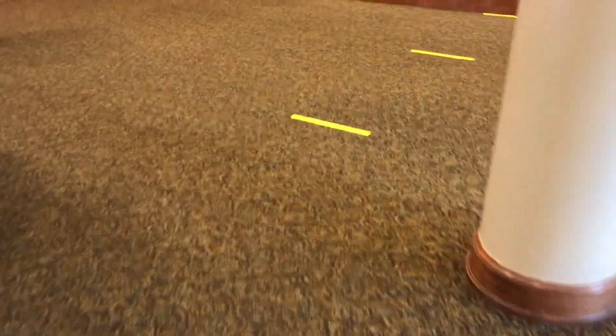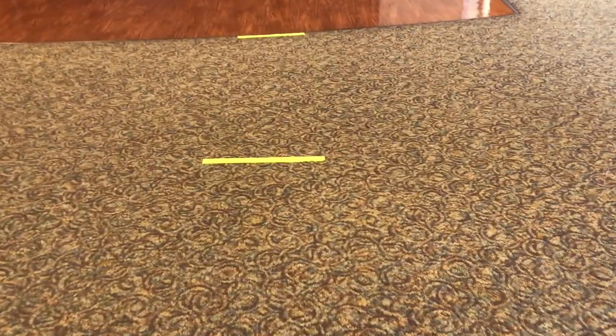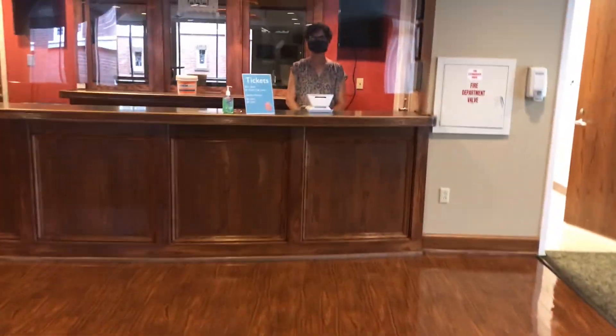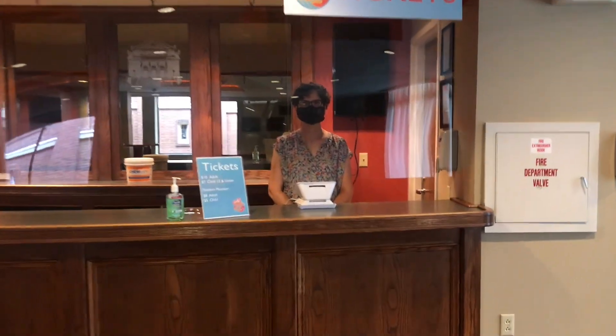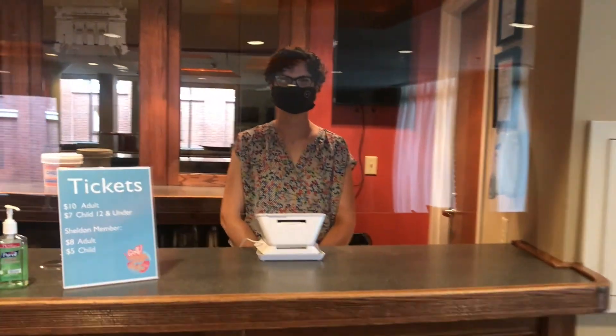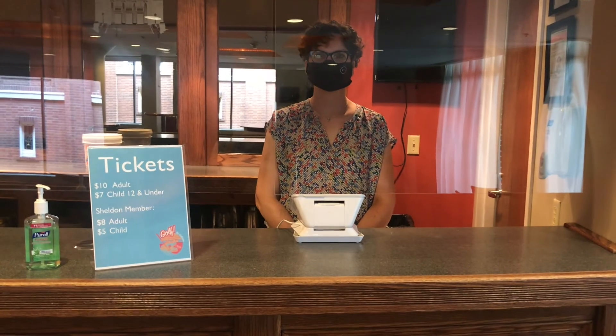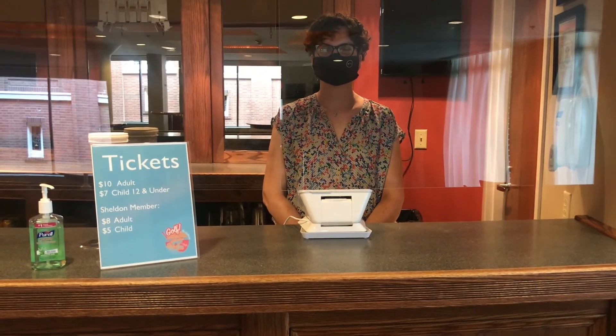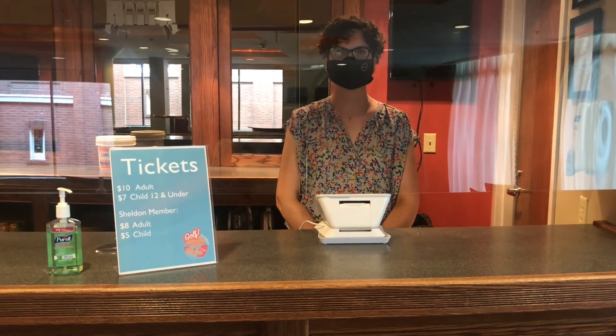Once we come upstairs, you're going to see something very familiar — some markings on the floor indicating social distance. Please stay behind these lines as the parties in front of you proceed through the process as well. And when it's your turn, you'll come up to the ticket window. When you come to the ticket window, if you've pre-purchased your tickets, you will just give the golf attendant your name, they'll check you off the list and give you your ball and club.